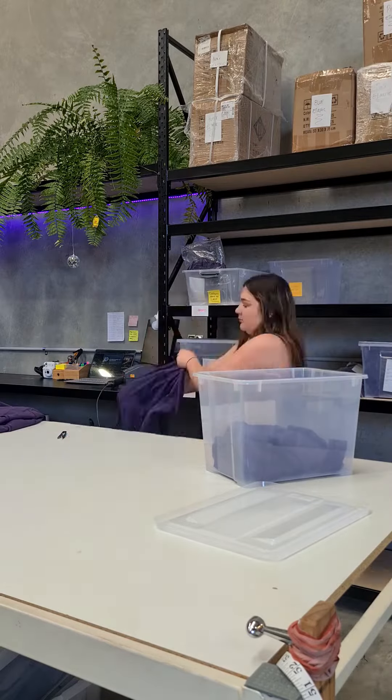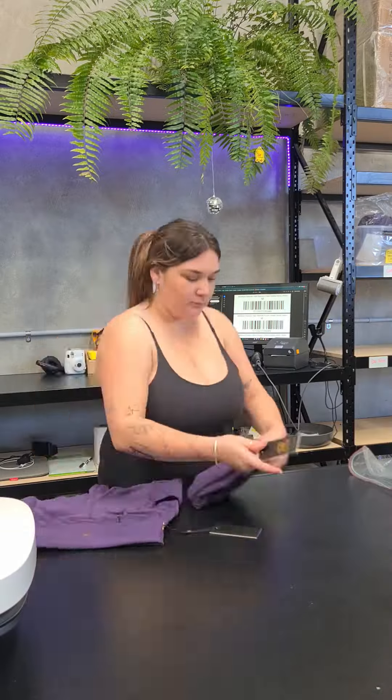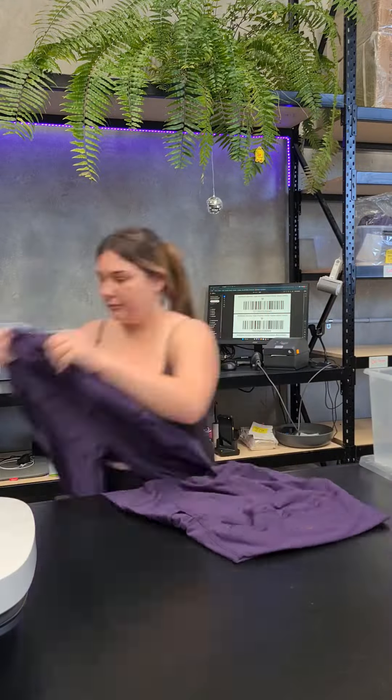We jump straight into quality control. Here I check the garments for loose threads and make sure all their stitching is perfect, and then they go over and get stamped, bagged, and tagged.